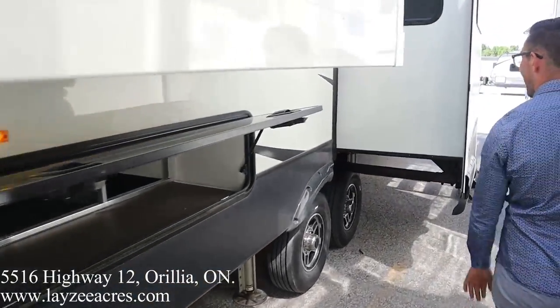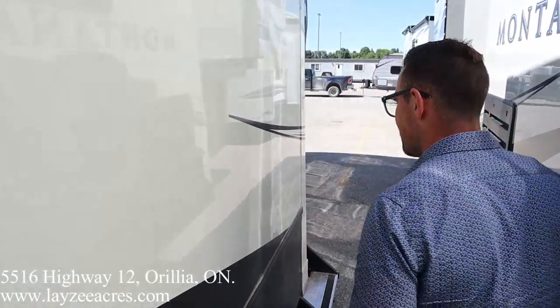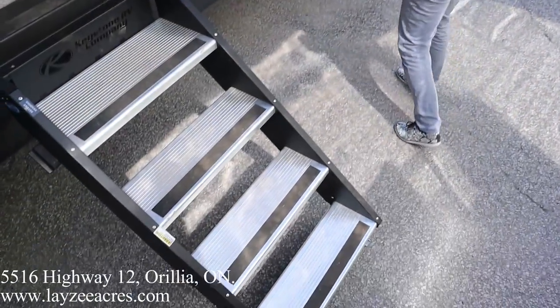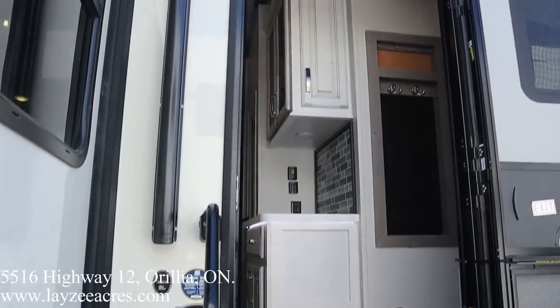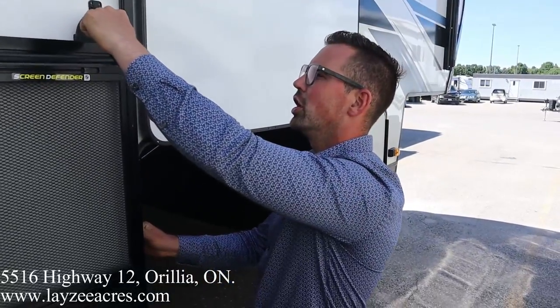On the other side we have pass-through storage — this is our dinette slide pulling off the floor. Nice door side window and friction doors. I love this screen defender right here — it's going to protect your screens so the dogs or cats can't damage them. This is a slingshot style door — you unlatch it...